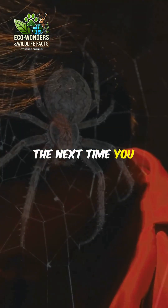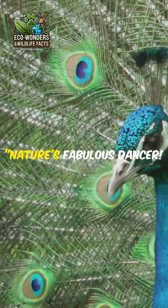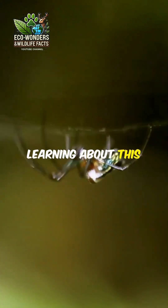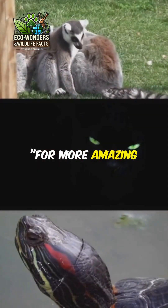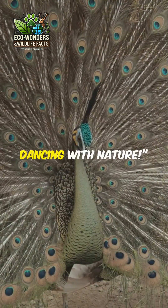So the next time you think spiders are just creepy crawlies, remember the peacock spider — nature's fabulous dancer. And if you loved learning about this tiny dancer, hit that like button, share with your friends, and don't forget to subscribe for more amazing wildlife wonders. Thanks for watching, and keep dancing with nature.